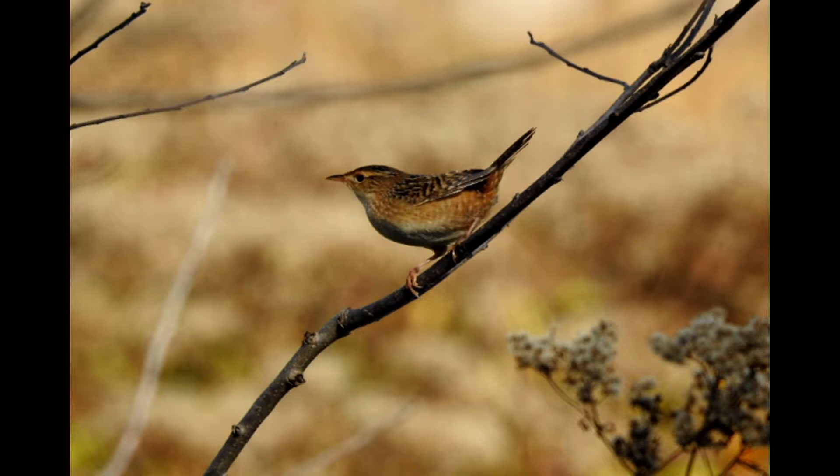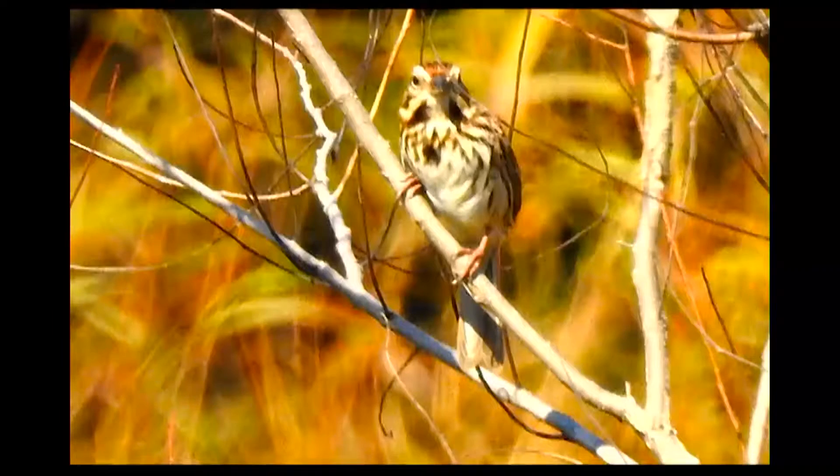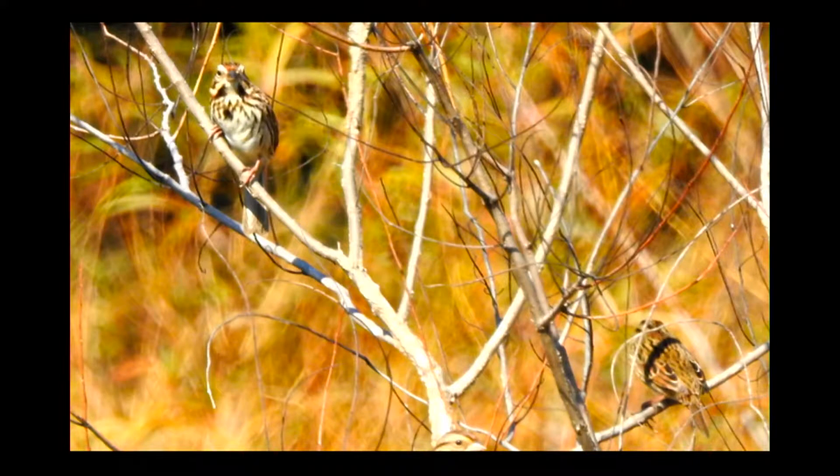This is one of those soothing things to watch. This is a song sparrow, I'm told by the experts, and there's another one over there on the limb. Until next time, do your part to help keep the water clean, air pure, and the woods green. See ya.